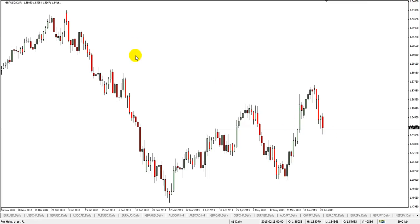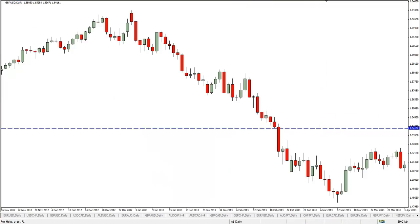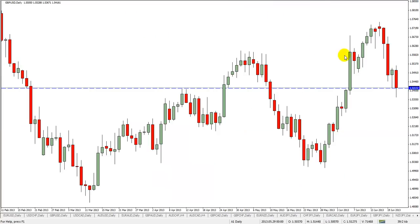Hey there, it's Walter here from FX Jake, and I want to talk about a naked fork setup. A lot of people were watching this setup — this was the pound/US dollar, and I've had some questions about this. What I think I should do here is talk about why, to me, this was not a buy, and in fact I think it's going to be a pretty good sell.